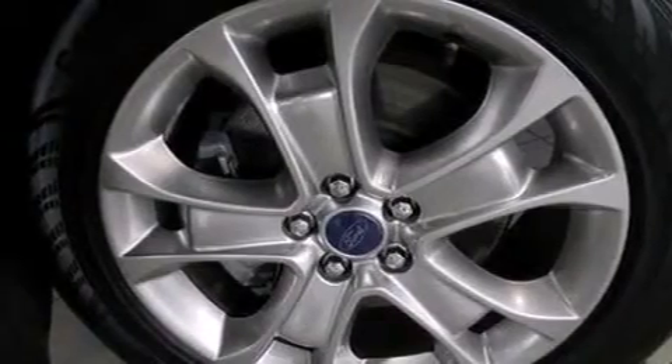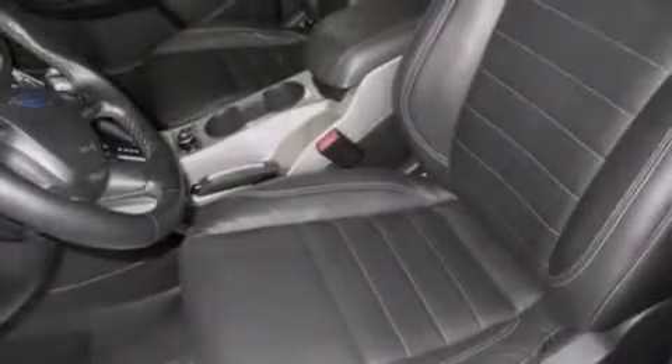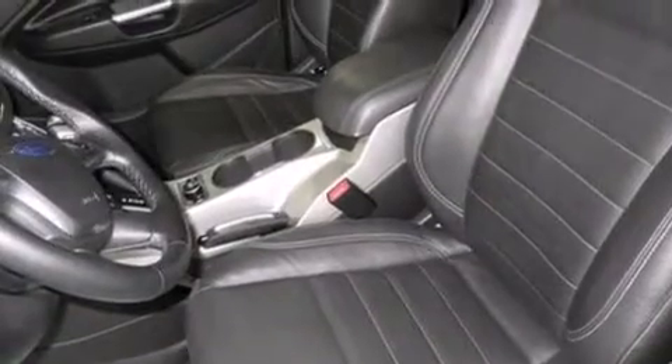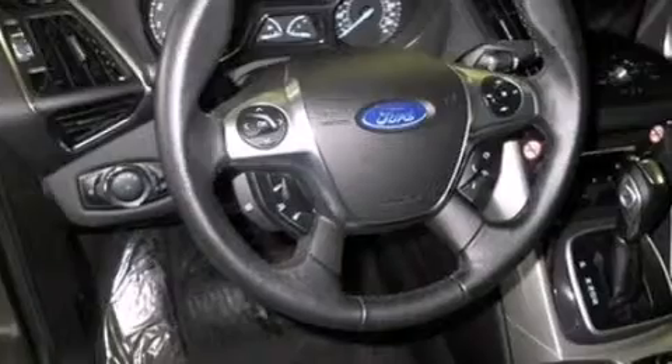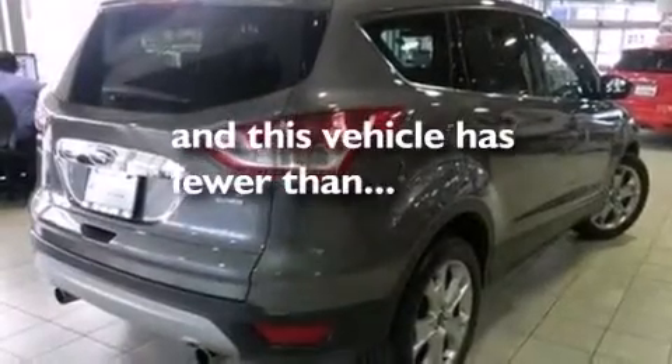The following features are also included: memory settings for the driver seat's positions so you can recall your favorite position with the push of one button, a heated driver's seat, cruise control, leather seats, an illuminated driver's side vanity mirror, rear curtain airbags, rear seat childproof door locks, air conditioning, a pass-through rear seat, and this vehicle has less than 26,000 miles.